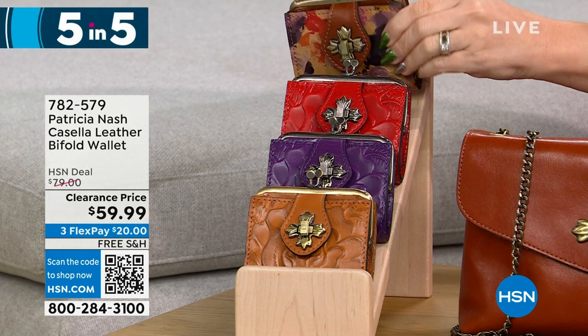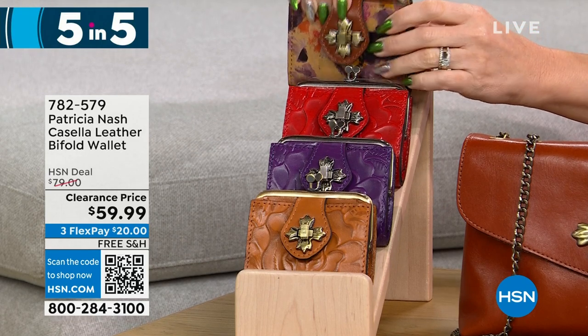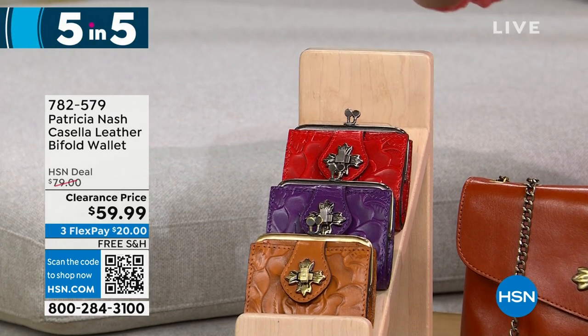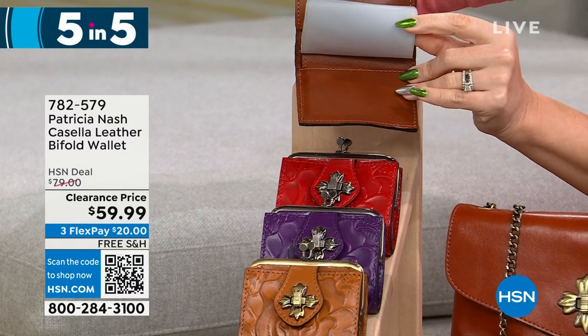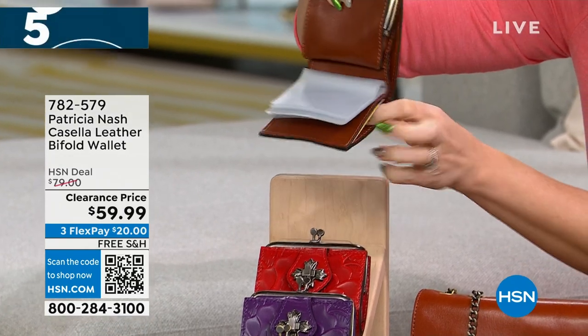The Casella has a coin purse with a kiss lock closure on the front. Inside you have clear ID windows and a full billfold slot — all the organization you need.